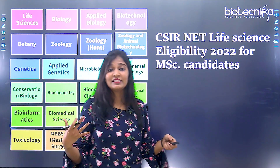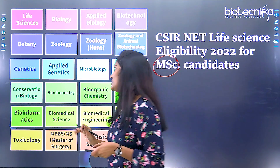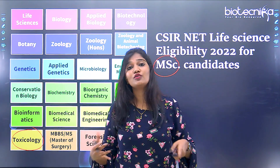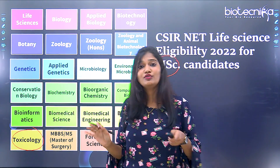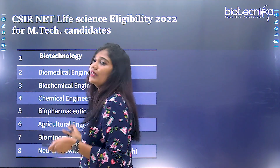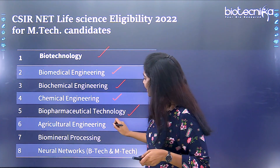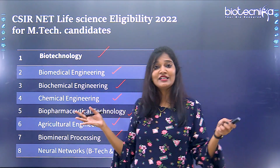What streams can apply for CSIR NET Life Sciences? For MSc candidates, eligible streams include life sciences, botany, toxicology, MD, DM, biomedical sciences, biomedical engineering, biotechnology, bioinformatics, and other related streams. For M.Tech candidates, eligible streams include biotechnology, biomedical engineering, biochemical engineering, chemical engineering, biopharmaceutical technology, agricultural engineering, and biomineral processing.